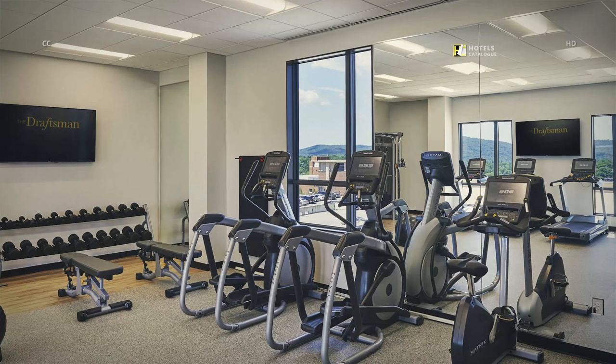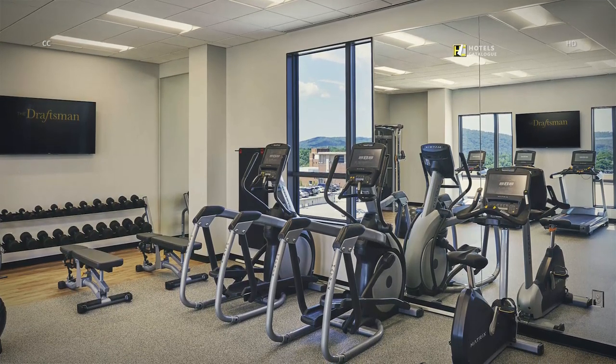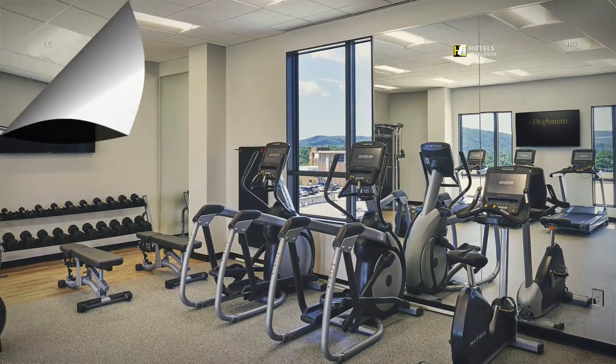The fitness center provides a beautiful escape for you to get your exercise in.